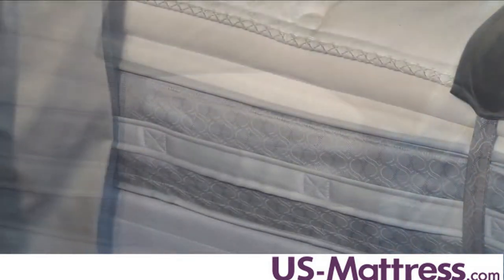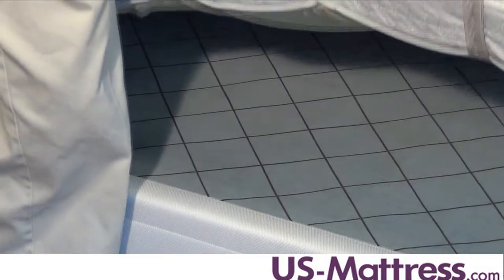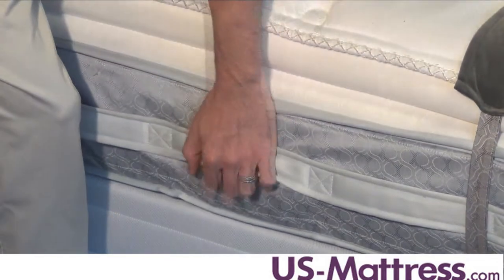The mattress is also going to stay in place at night, thanks to the non-skid rubberized coating that the box spring has. So if you have a headboard and you push against it, the mattress isn't going to slide around — it's going to stay stationary.